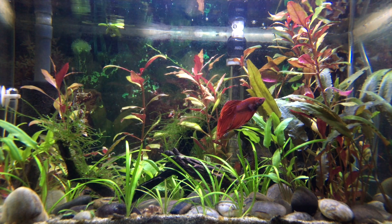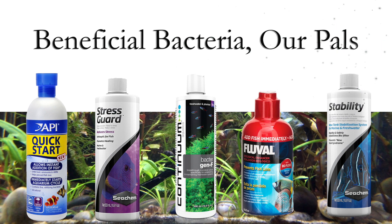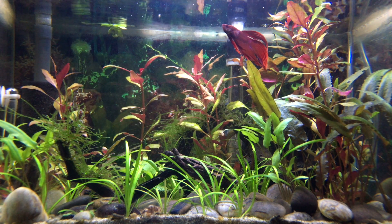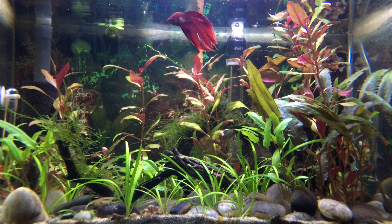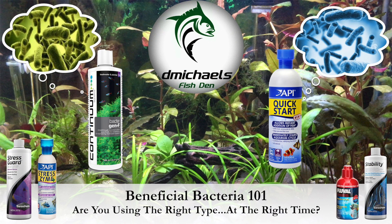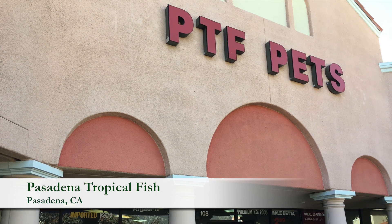A short video to talk about our pals beneficial bacteria. There are a lot of products out on the marketplace and sometimes it's hard to make sense of them all. Some of you may be familiar with this content, but for those who aren't — a little on our pals beneficial bacteria: are you using the right type at the right time?